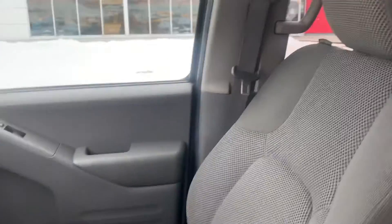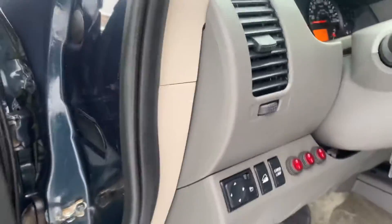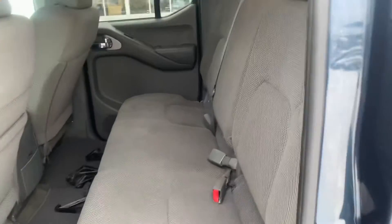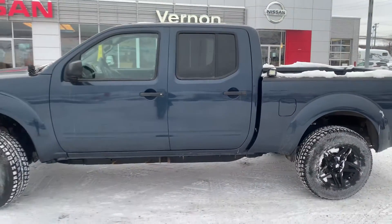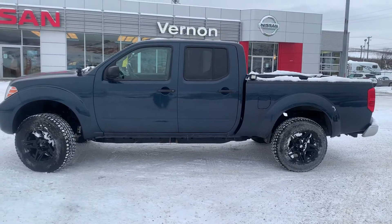And that's a view of the inside, and a view in the back there as well. You can see it's in decent shape, and there's a shot of the lights there. This is the 2017 Nissan Frontier at Vernon Nissan, on for $32,995. My name's Calvin, love to help you out.